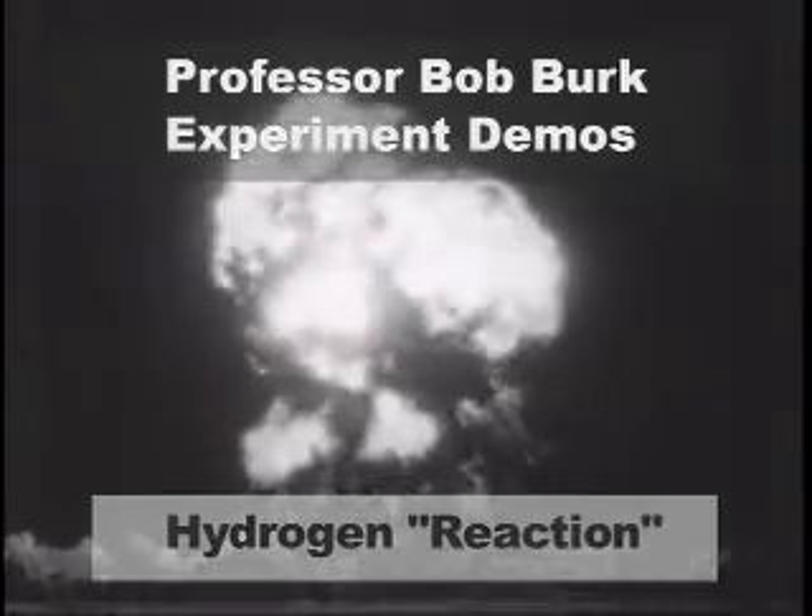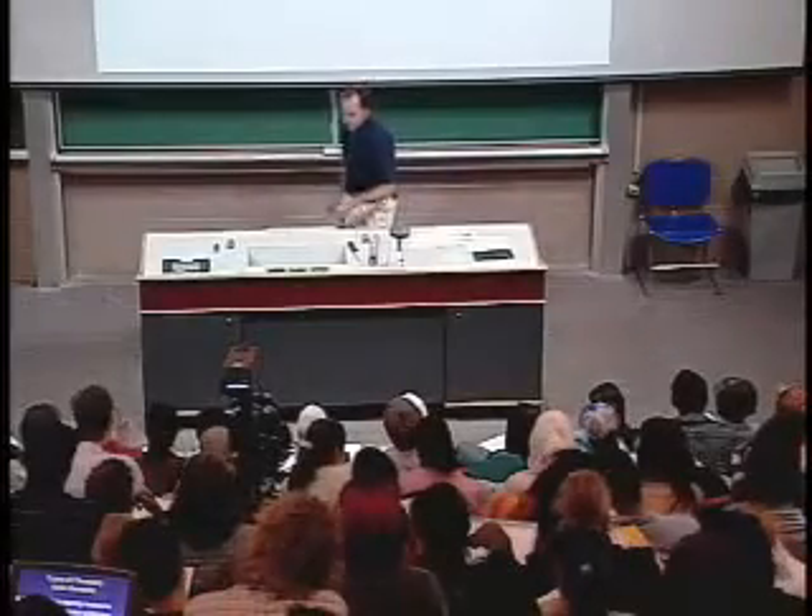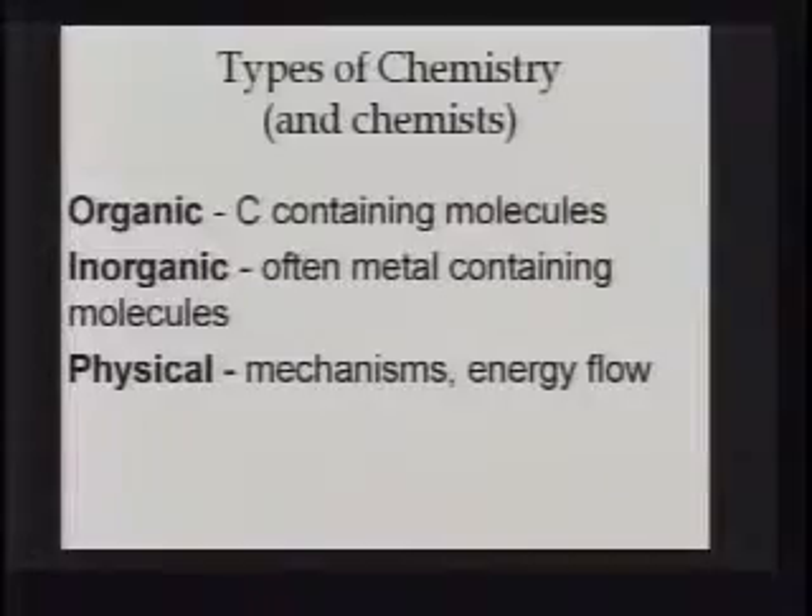The familiar mushroom cloud snakes skyward, hurling the atom's deadly radiation high into the heavens. How about physical chemists? Physical chemists are interested in the mechanisms of chemical reactions and how energy flows through these reactions — how we get from the start to the finish.